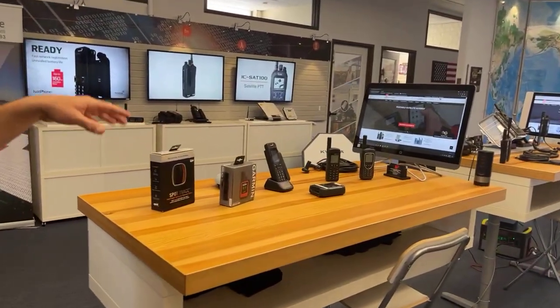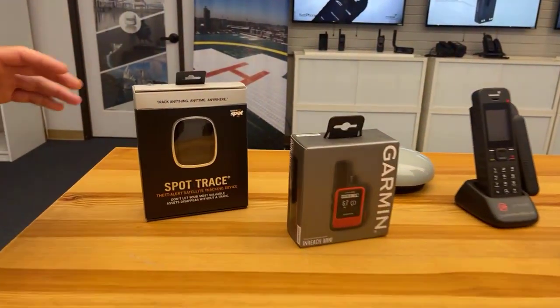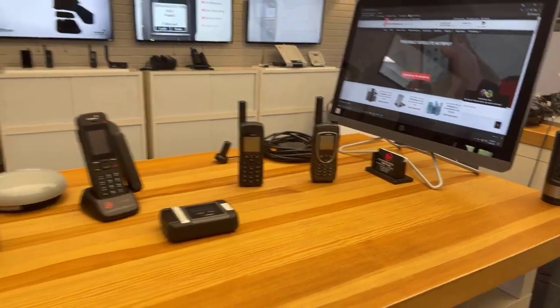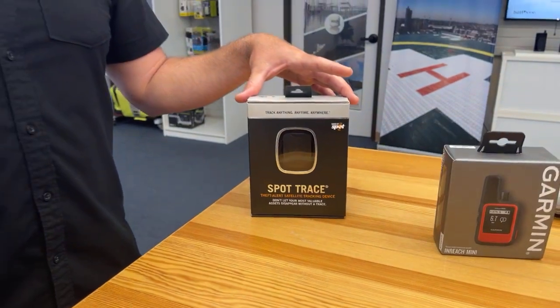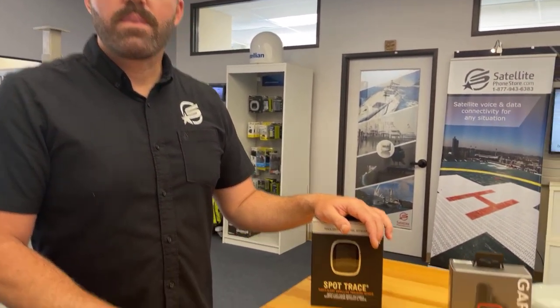We have a couple options set up on our first table, going from entry-level to more advanced. These are some of the basic satellite phones that give you basic voice and text. On this end we have trackers — that's the baseline thing we work with. We do these for asset trackers, heavy equipment, trucks — anything that can give you tracking updates up to every five minutes, with the option to upgrade to extreme tracking every two minutes, so it's a good way to keep eyes on anything you want.